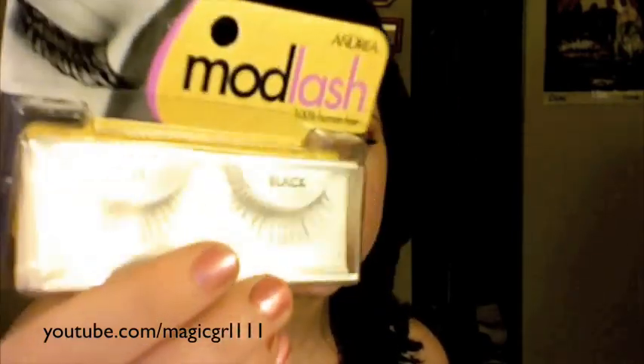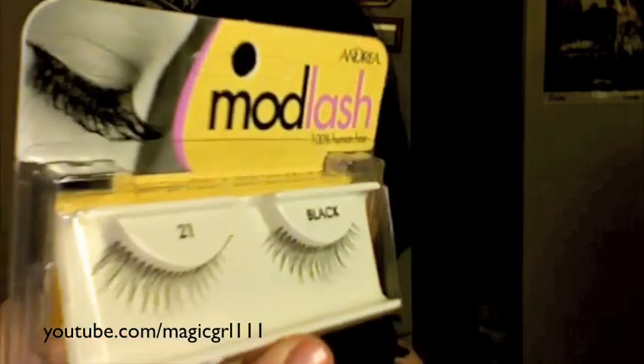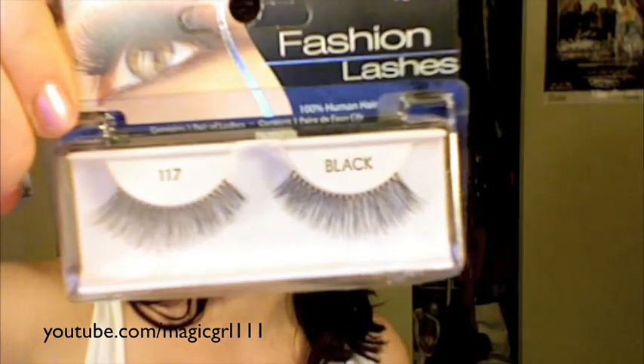The 21s from Andrea, from the Mod Lash line, are a little bit shorter than the 117s. They have that same natural wispy effect and are also tapered — shorter on the inside and longer on the outside. These are really natural; sometimes I almost think they're too natural because they don't always add a whole lot of length. But if you have shorter lashes these would be perfect, or if you just want volume without necessarily the length. The 117s definitely add length, which is why I really like them.